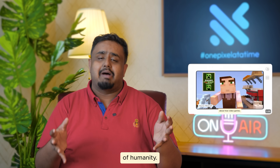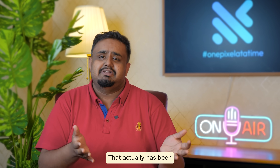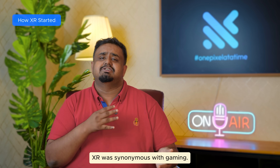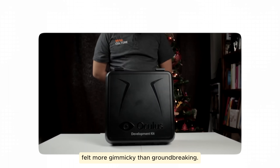Today we're diving into the future of humanity. Sounds a bit exaggerated and dramatic, doesn't it? That actually has been the story of extended reality tech so far. Not too long ago, XR was synonymous with gaming — VR headsets and AR apps felt more gimmicky than groundbreaking.